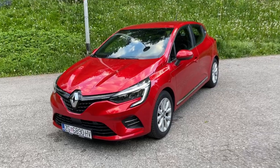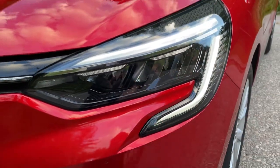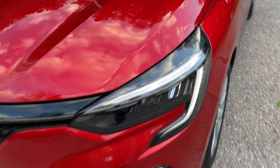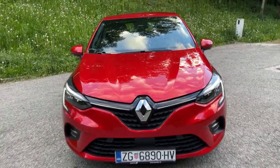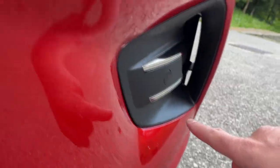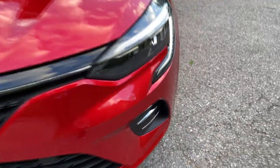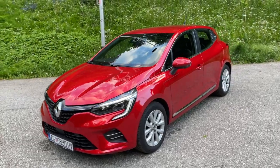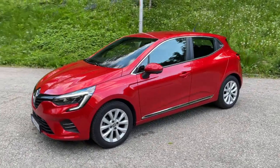Speaking about the design, on the front we have the new lights with the C-shape of the daytime running LEDs, which is now well known with Renault models. You also have a bigger grille and a huge front logo. From this angle you'll notice the air inlets are real ones and they have some nice chrome elements. The color is called Red Flamme — with two M's — and there are 10 colors available for this car.